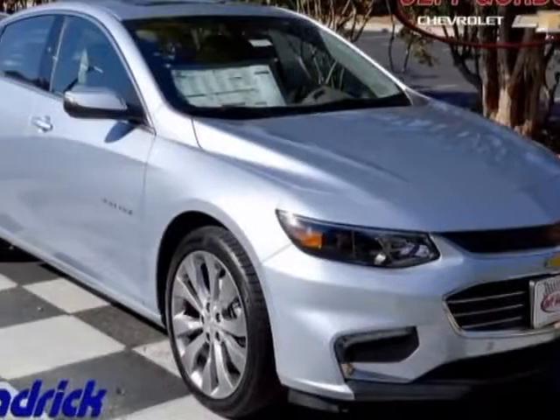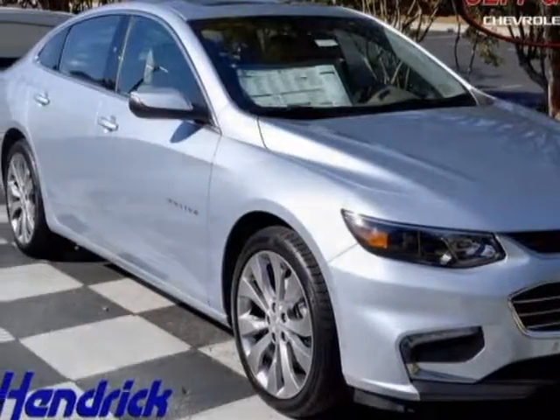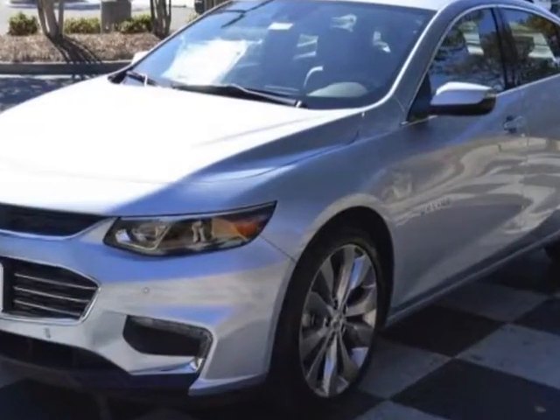Check out this new 2017 Chevrolet Malibu. For your protection, this vehicle has a full factory warranty.